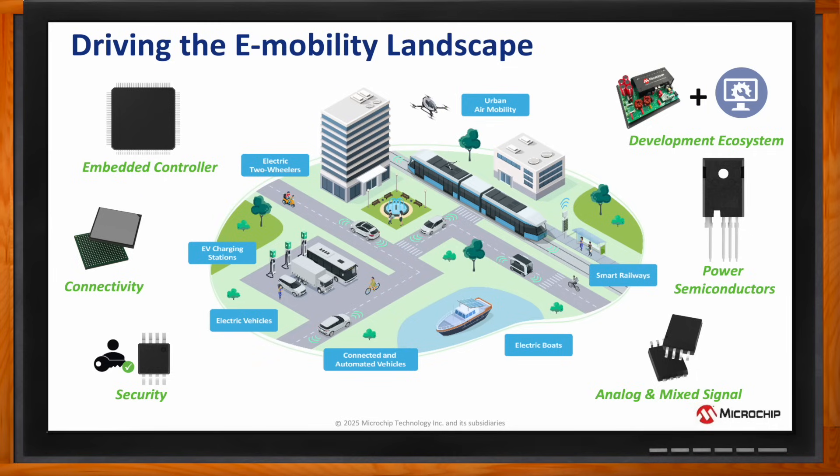all work in harmony to optimize system response times to driver inputs, process sensor inputs, and convert power efficiently with power semiconductors while facilitating secure data transfer at high speeds within and outside the vehicle. A development ecosystem with hardware and software tools, along with reference designs encompassing these solutions, can really help engineers to accelerate their design cycles and bring products to market quickly.